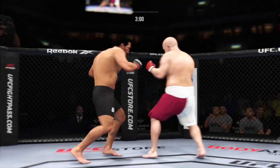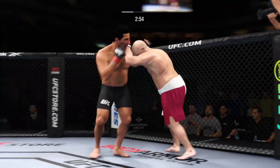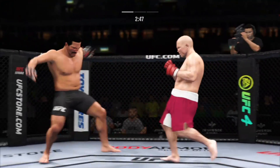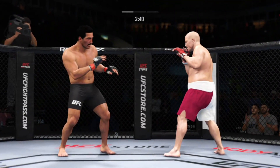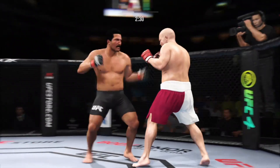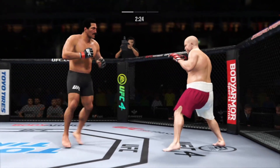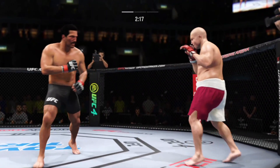He got him! Big left hook there. Another clinch position. Look at how he turns his hip over when he throws that kick. Nice job staying busy in the clinch. A big overhand punch lands, and now he'll get back to range.